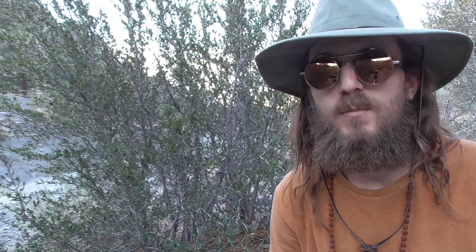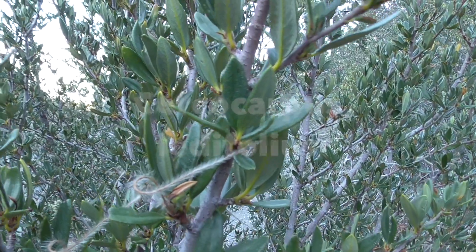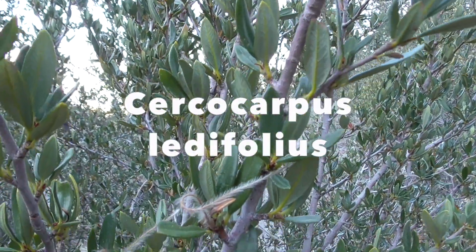Hey guys, it's Chad Keel. I'm one of the head instructors with naturereconnectionclass.com and today I'm here with the Curled Leaf Mountain Mahogany, also known as the Cercocarpus ledifolius.